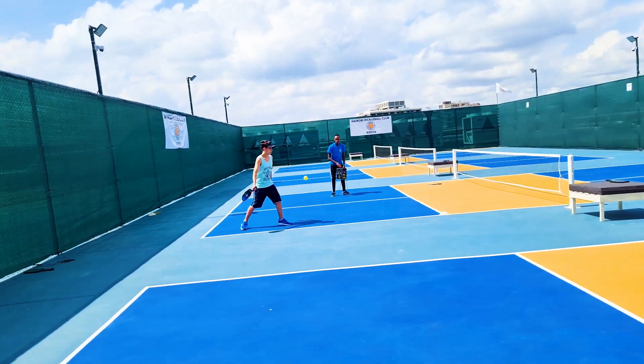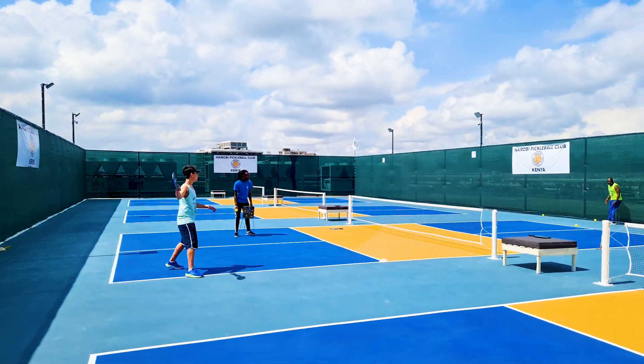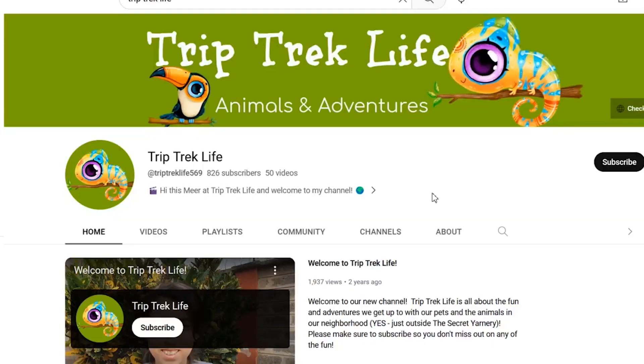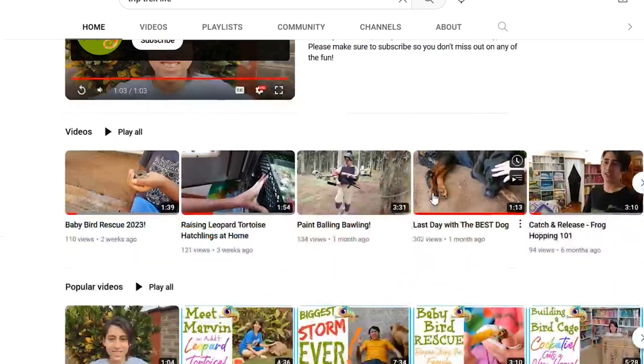When you're serving, the ball has to go to the opposite blue square, like Mir is doing it right there. And if you don't know, that's Mir — that's my firstborn. He has a channel, Trip Trek Life, so you can go check out some of his videos. He has not put one up lately, but we should tell him to do so.